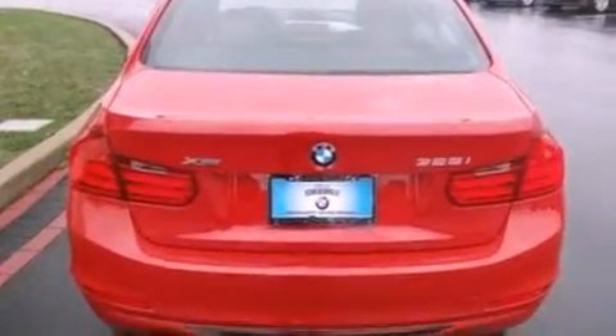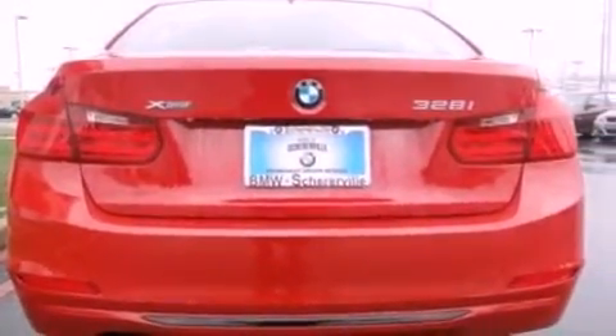A CD player capable of reading MP3s. A leather wrapped steering wheel. Performance tires. And an illuminated driver's side vanity mirror.